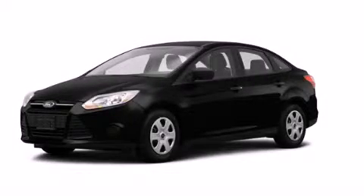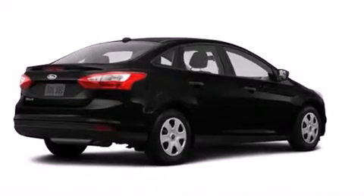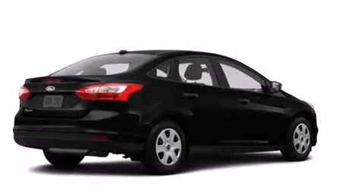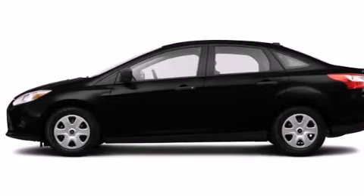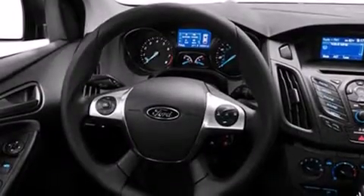This is a brand new 2014 Ford Focus. Its top features include a speed-sensitive volume control system and traction control and stability control systems.